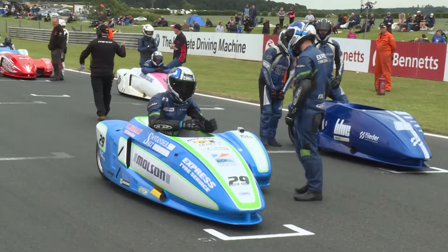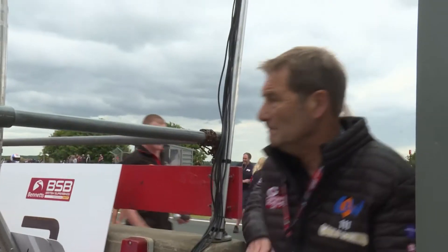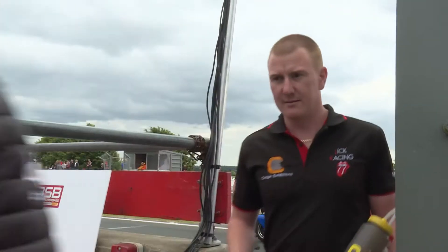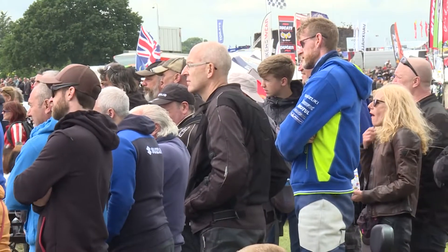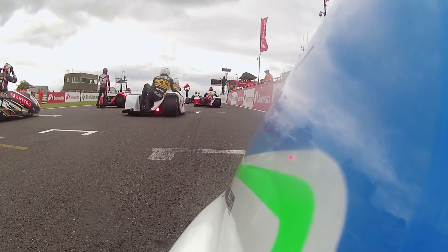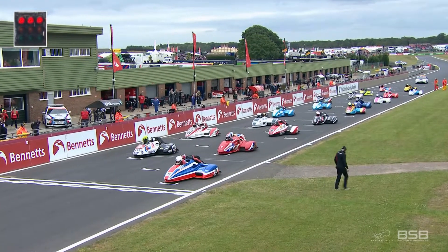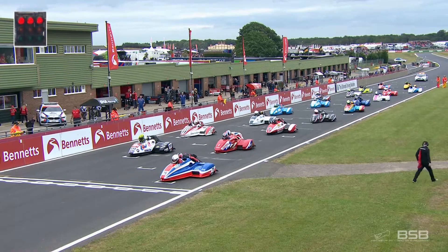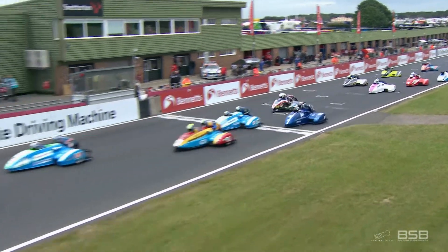It's the ten-lap race — bang in the middle of race Sunday here at Snetterton. A huge crowd at this round of BSB: round four for the solos, round three for the sidecars. The people just love the entertainment here on this Snetterton 300 circuit — 2.97 miles — so there's going to be a fair amount of racing going on. Nev Jones on the front there with Kevin Cable.